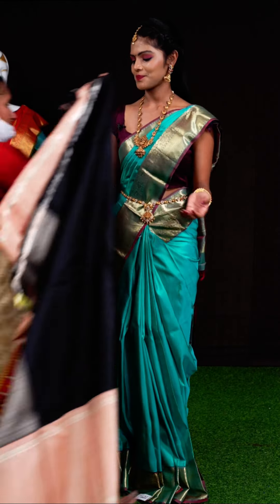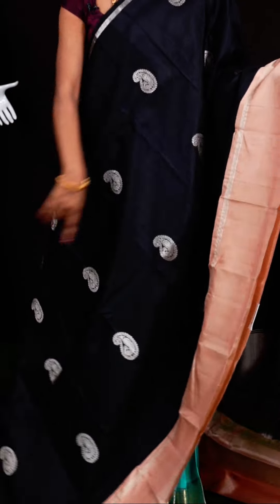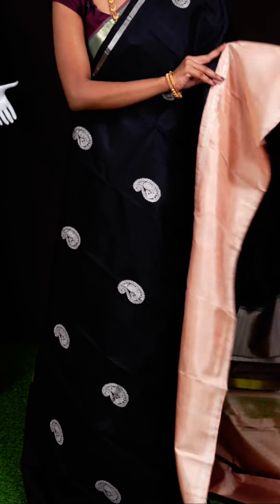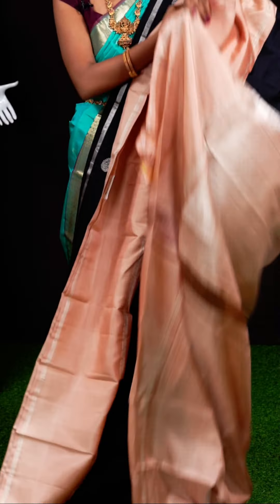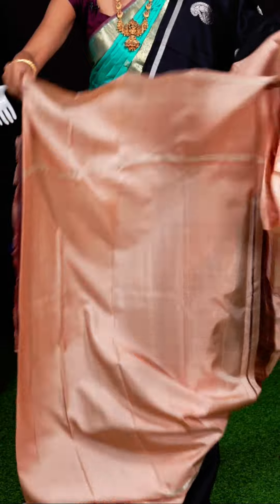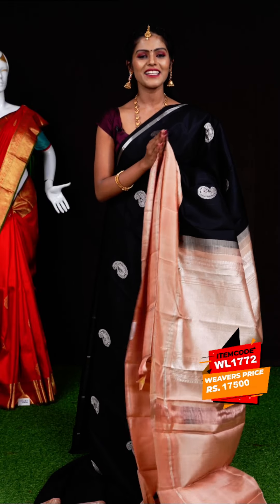Here we have a black color sari which looks very pretty in combination with light peach color. All over the body it has silver zari kairi designer motifs with a light peach color plain border. The pallu is in light peach color with silver zari design. The blouse is light peach color plain blouse. Item code: WL1772, weavers' price: 17,500 rupees only.